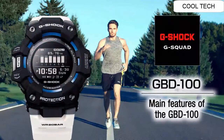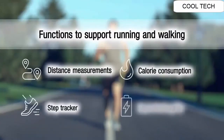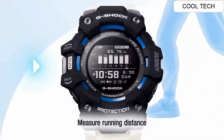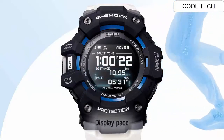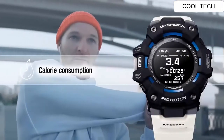Top 6. Shock Resistant. Bluetooth Connectivity. 200 m water resistance. Display Type Digital. Case Diameter 49.3 mm. Case Thickness 17 mm. Item Weight 69 g. Movement Quartz. Water Resistant Depth 200 m.